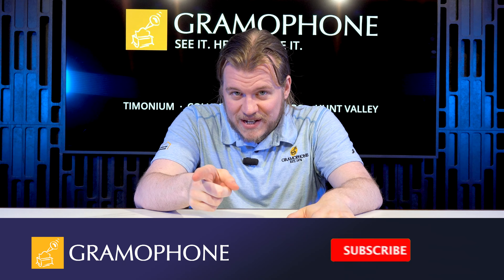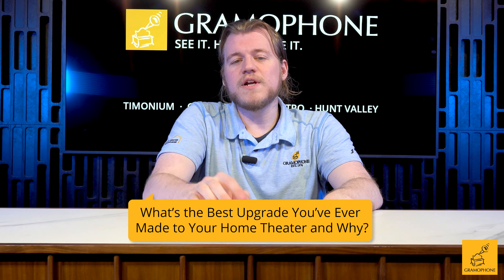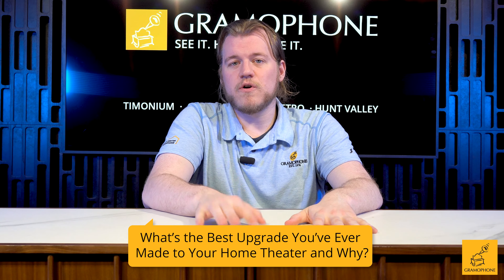Before we get into it, don't forget to subscribe to the channel. And here is your question of the day: what is the best upgrade you've ever made in your home theater and why?